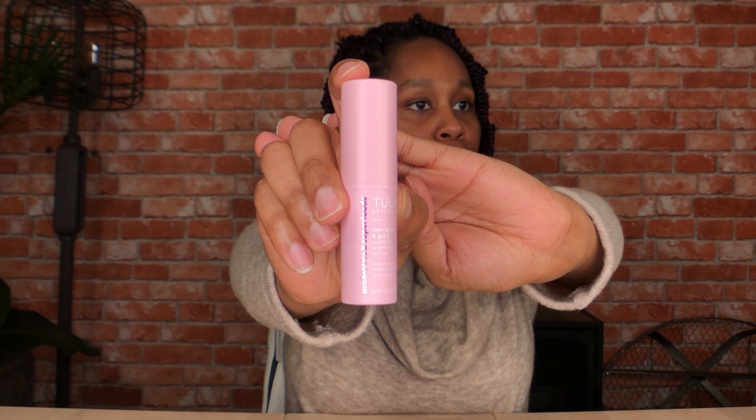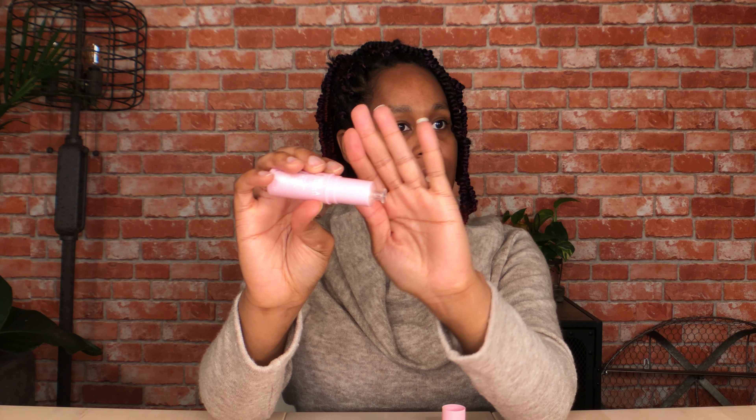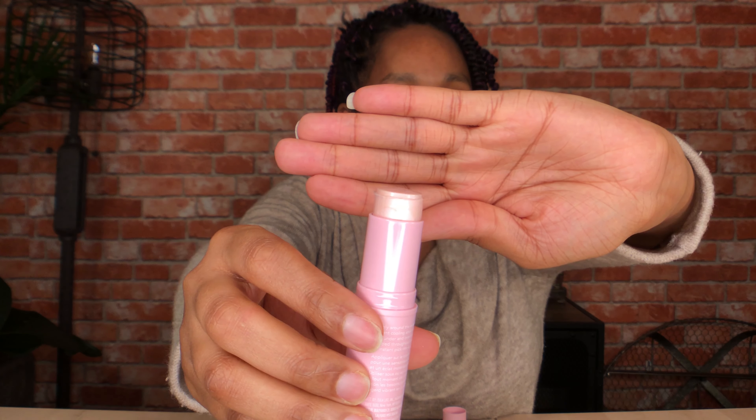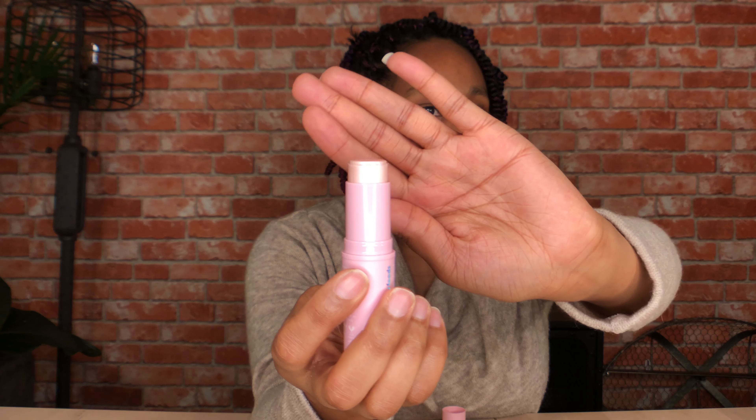The product comes just like this in this cute little stick form. Tula always has the best packaging. It's just a pull top, and then this protects the actual product. It comes in this little stick form, like a stick conditioner or a stick foundation. Kind of cool, I'm digging it. The instructions say to use it underneath your eyes or around the eye area, or even up to here — it says you can do it up there too.